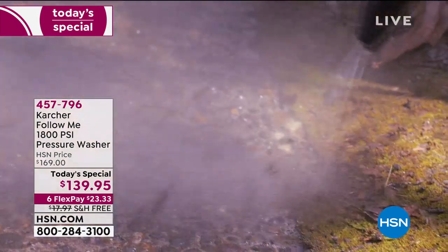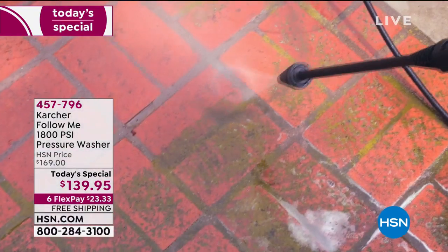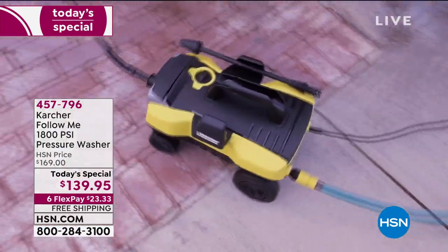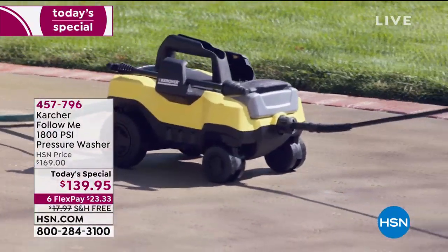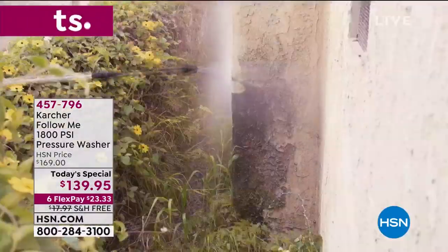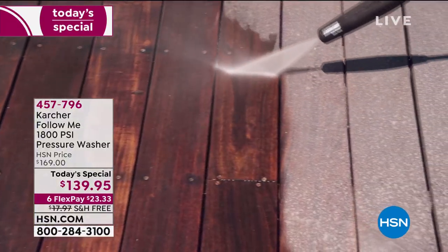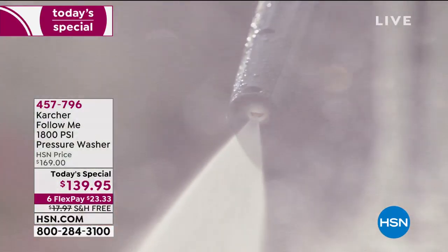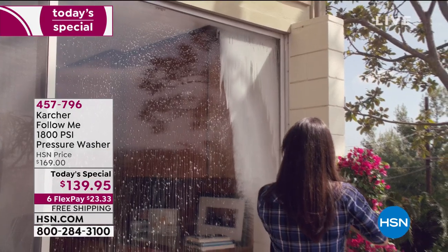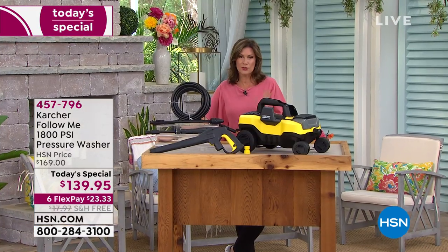It is one of the biggest names when it comes to pressure washers anywhere in the country — it's from Karcher. What Karcher has brought us is a really simple, easy to use, lightweight, powerful pressure washer. You can just drag it around; it almost looks like a little toy car, doesn't it? But this is no toy — this is pure power in the palm of your hand. We're going to give you two nozzles at the lowest price we have ever done for our 1800 PSI pressure washer.